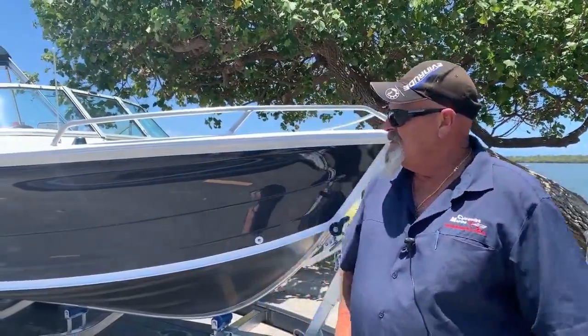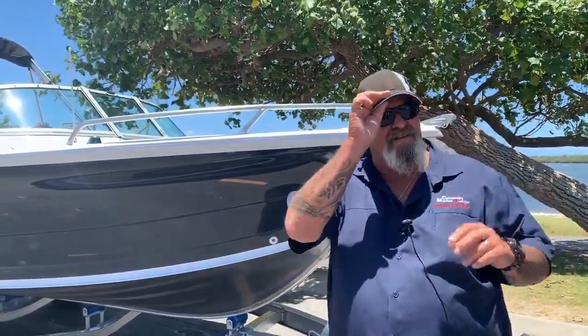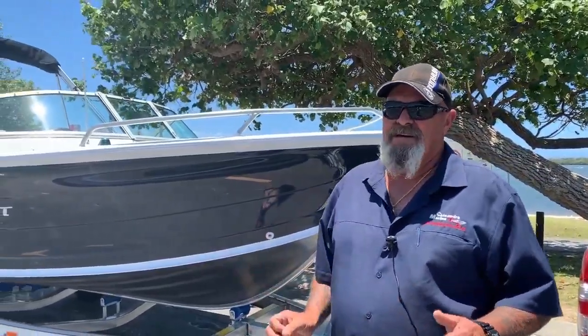G'day folks, Les here from Calandra Marine. We're just previewing a new 510 Cruise About. People say, okay, we've seen a hundred of them. What's different about this boat? This is the latest model, a 2020 model boat. It's got a few little unique features on it.